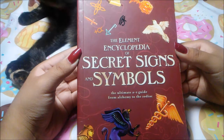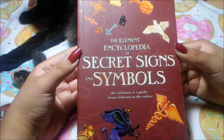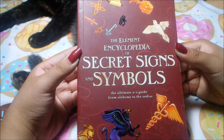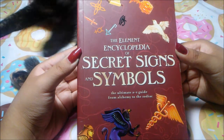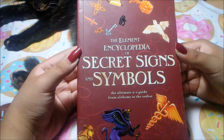I love this book — it is super fun, and like most of the Element Encyclopedia books that I have shown to you all, it is very helpful if you are an artist, writer, whatever. This book has a lot of different cool things in it about secret signs and symbols.